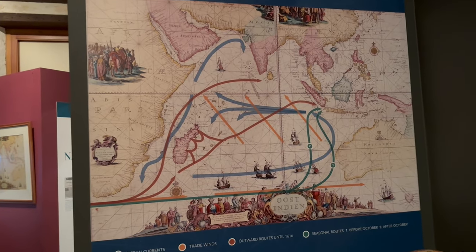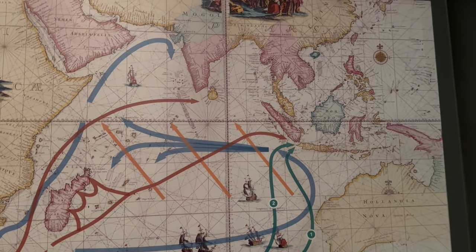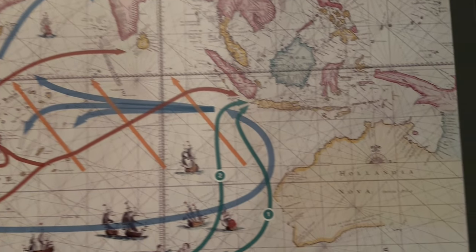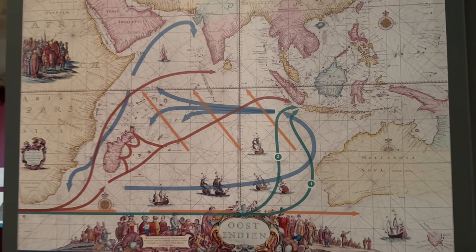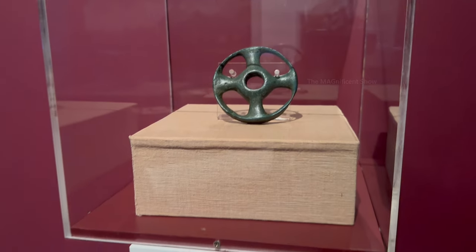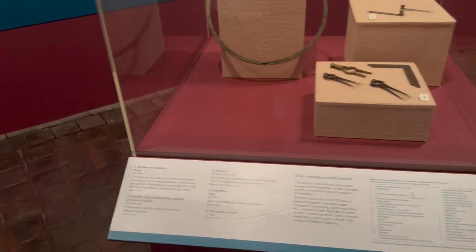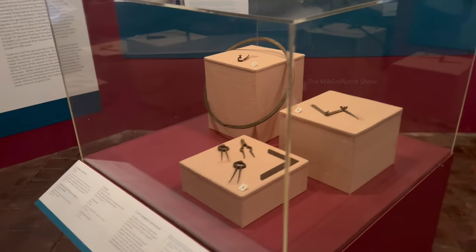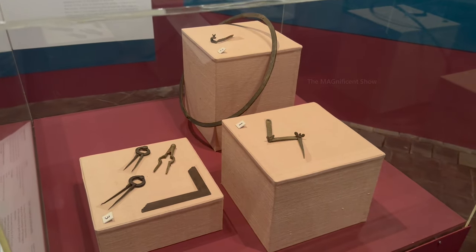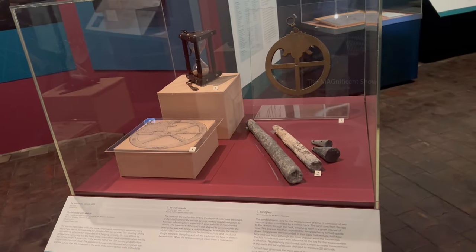There was also a drawing which portrayed how ships traveled through the Indian Ocean and reached Australia during the 17th century. Items from the first ever wrecked ship in Australia were rescued and kept in that museum. There were also tools, equipment, and weapons used by some of the ships on display, and coming past them I found a different kind of device called sound leads.